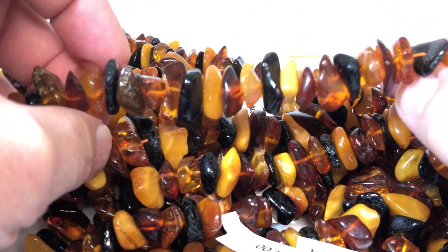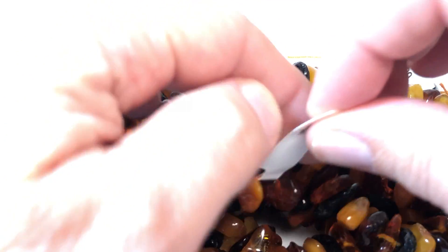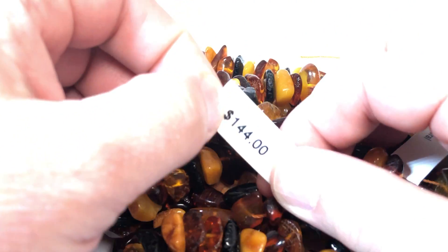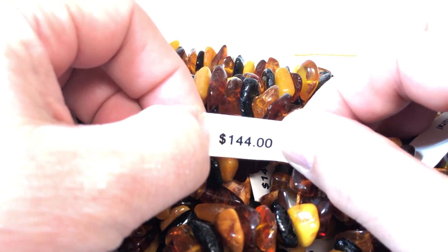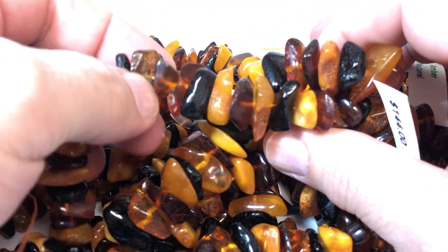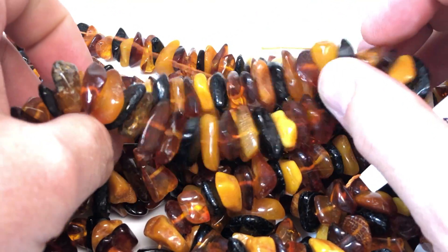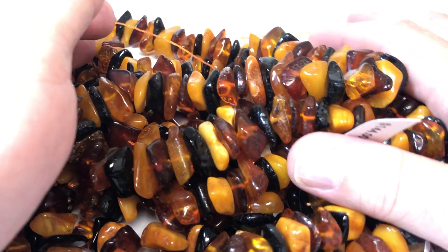These have all the different colors in them. Regular price is $144 — how about $60 a strand? This is a heck of a deal. These would make great bracelets, stacked earrings, necklaces — an opportunity to own a really natural wonder.